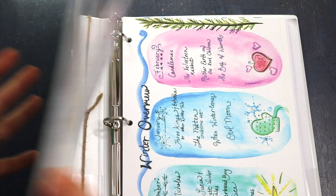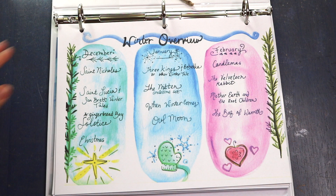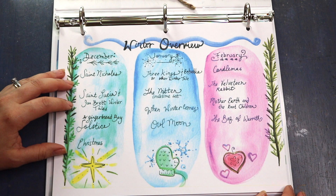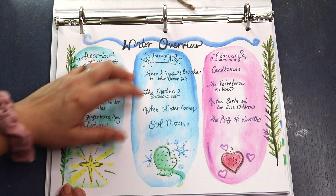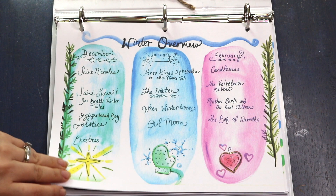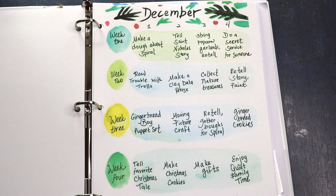Others I've organized into our winter binder. This is a winter overview planning page she's already created for you using her resources. For example, December covers Saint Nicholas, Saint Lucia, gingerbread story tales, winter solstice, and Christmas. For January you can study winter tales like the Three Kings, The Mitten circle time set, When Winter Comes, and Owl Moon. In February there's Candlemas, The Velveteen Rabbit, Mother Earth and the Root Children, and The Bag of Warmth — that's the overview for the season.